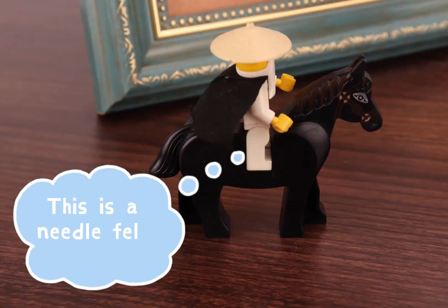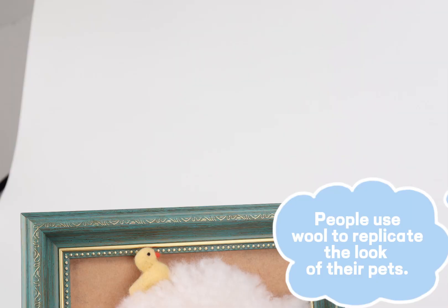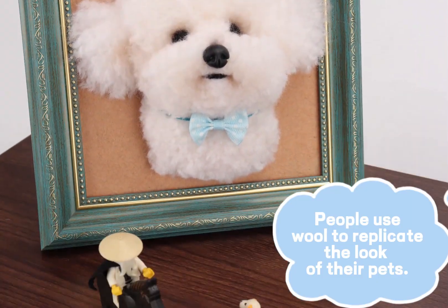What's this? This is a needle felt dog portrait. Needle felt me? Haha, actually it is a handmade work — people use wool to replicate the look of their pets.